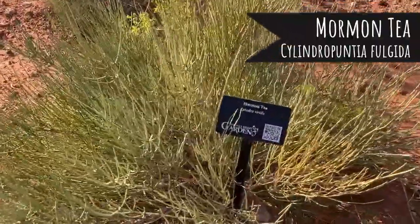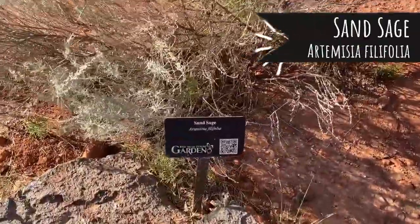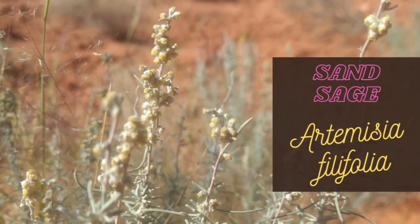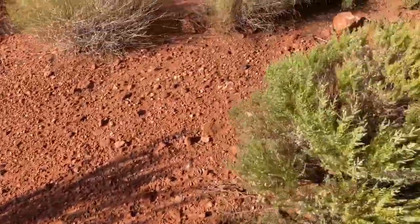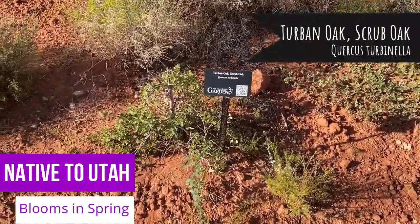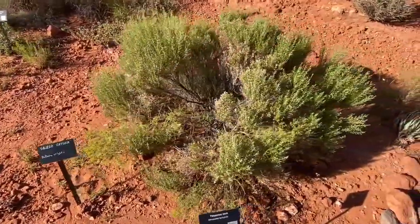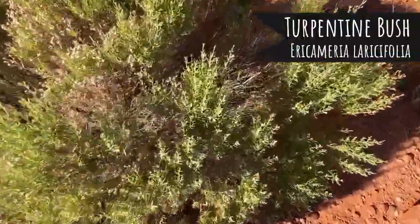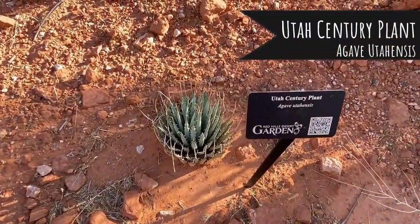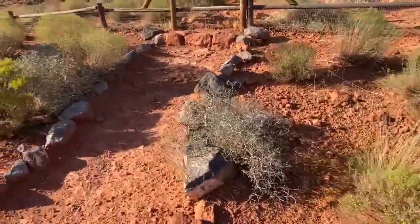This is called Mormon tea. And this is sand sage — it actually smells really good. Turban oak, scrub oak. This is a turpentine bush — looks like it did have some cute little yellow blooms at one time. The Utah century plant — it's agave.